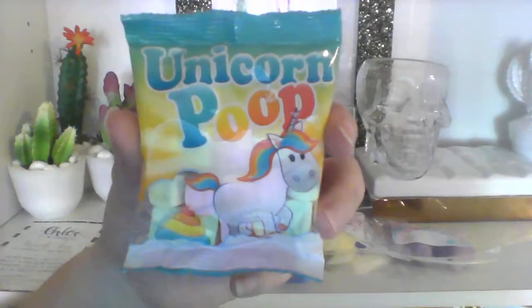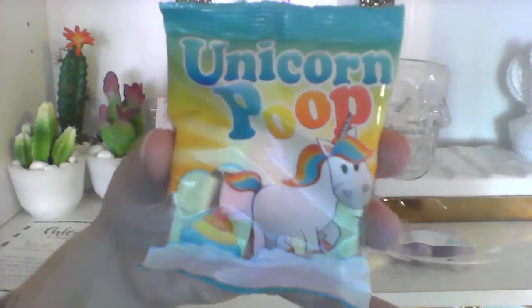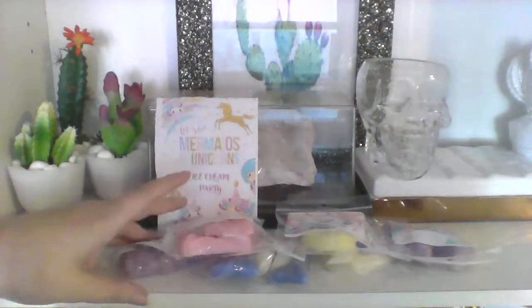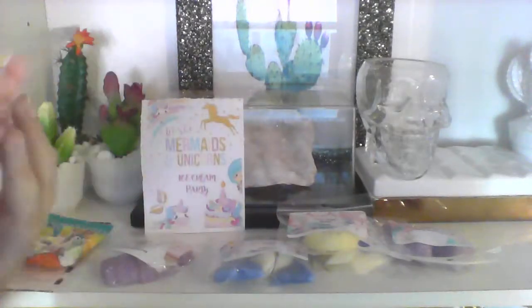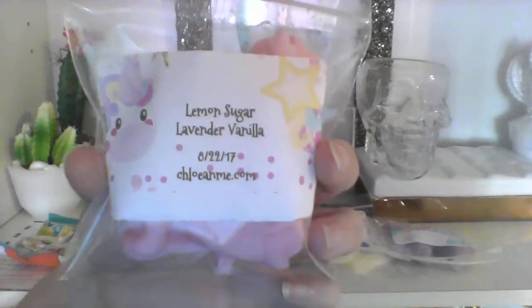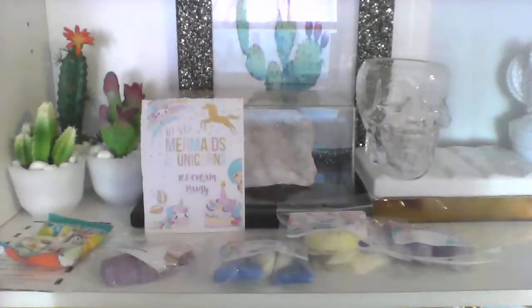Got a little unicorn poop candy — kind of like marshmallows, they're basically just marshmallows. I don't know if they're flavored but they look yummy. And look at that little unicorn — so cute! These are pink unicorns, got two of them.